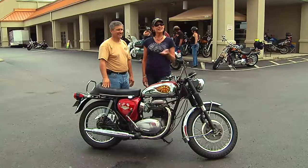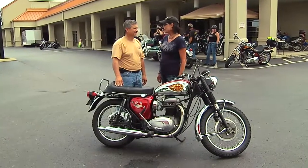Hi, I'm Lisa Sloan, here at Sloan's annual Vintage Bike Event, and I'd like to introduce you to Matt Bardette, who's here with his beautiful BSA. Matt, could you tell us a little bit about your bike?